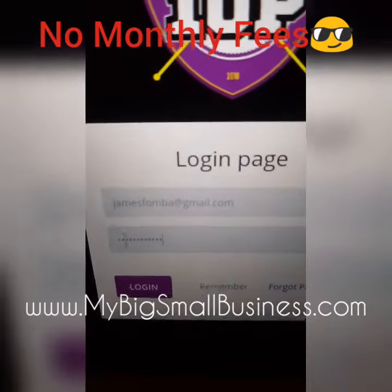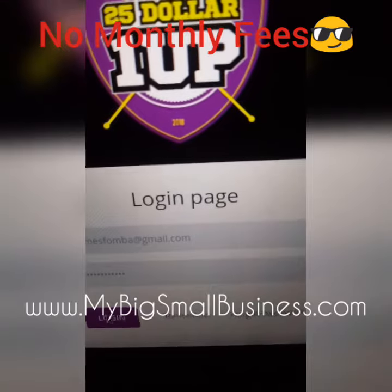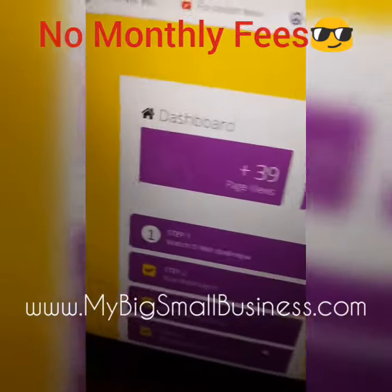Hey guys, what's up? It's James Famba with another proof video. I just want to show you guys how much I've earned with this program. So I'm going to log into my back office, and I'm also going to log into my PayPal account.